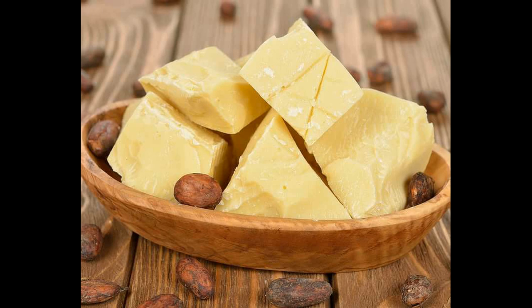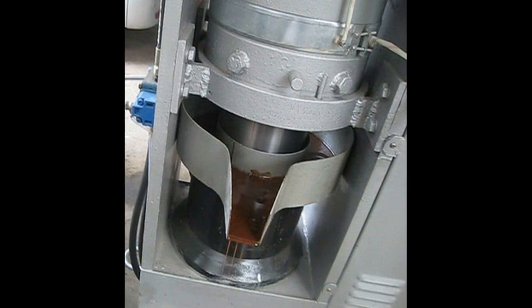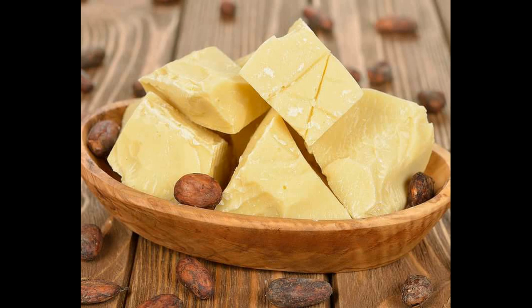Il y a aussi la possibilité d'extraire le beurre de cacao avec une machine à pression à froid. La première méthode est donc l'extraction à chaud, et la deuxième est l'extraction à froid avec une machine. Je tenais aussi à préciser que vous devez être assez rapide lors de cette préparation, car le beurre de cacao se solidifie assez rapidement.